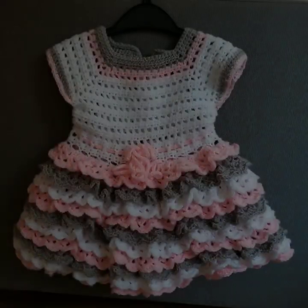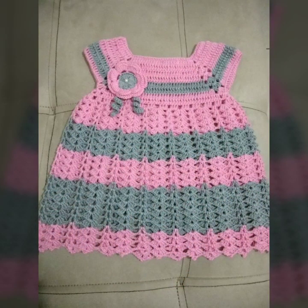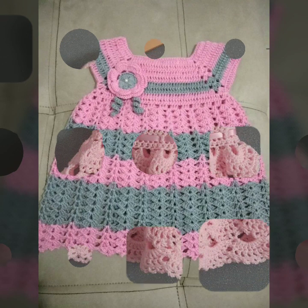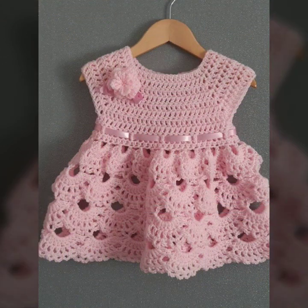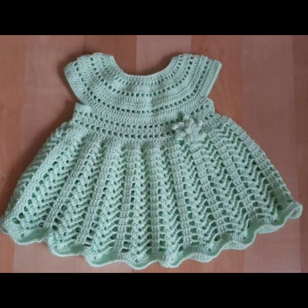Please friends, subscribe to my channel and don't forget to press the bell icon. By pressing the bell icon you will get all the notifications of my channel and my latest uploaded videos. Give your feedback in the comments section about how was my video and how are the designs of these beautiful and trendy baby crochet frogs. Thanks for watching my video — see you again, Allah Hafiz.